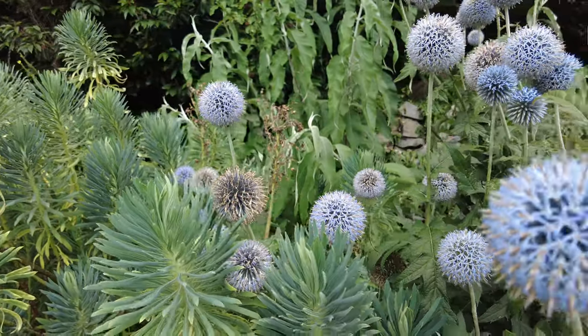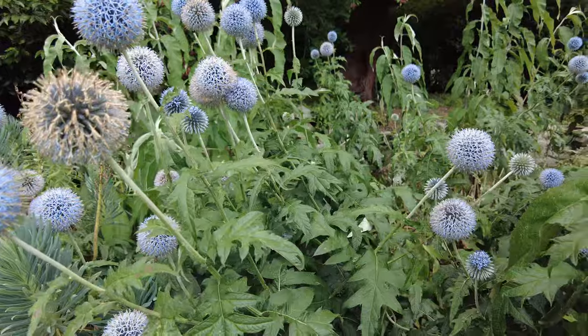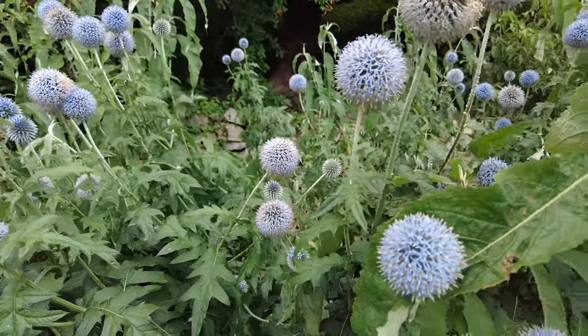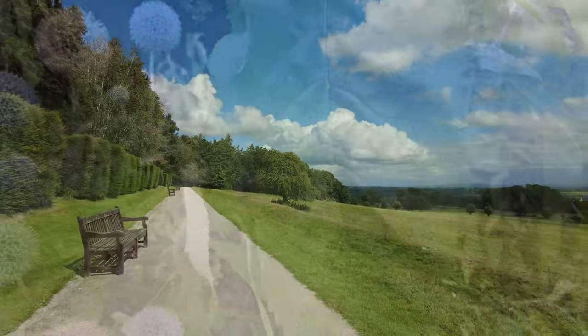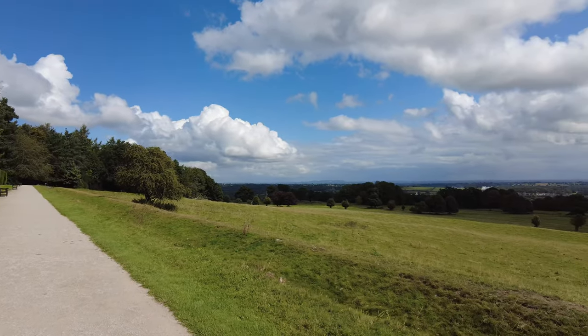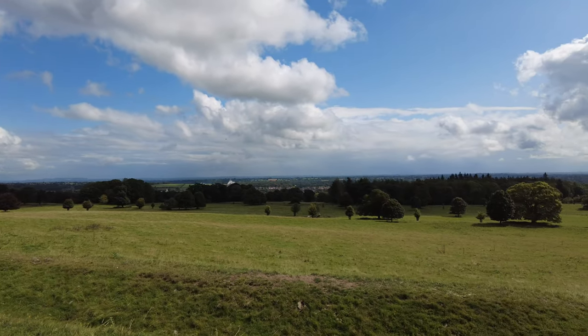Despite its turbulent history, Chirk Castle has also been a place of peace and beauty. The gardens, first laid out in the 17th century, are a tranquil haven where nature and history intertwine. From the Rose Garden to the Yew Hedges, every corner of these grounds tells a story of generations who nurtured and cherished this land.